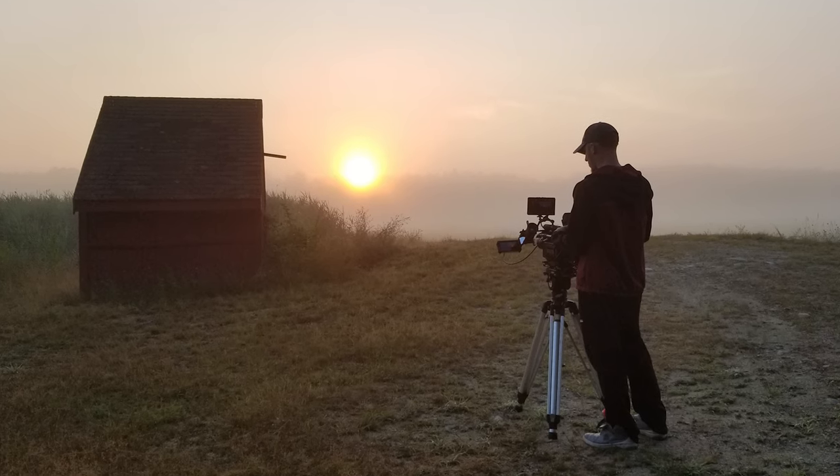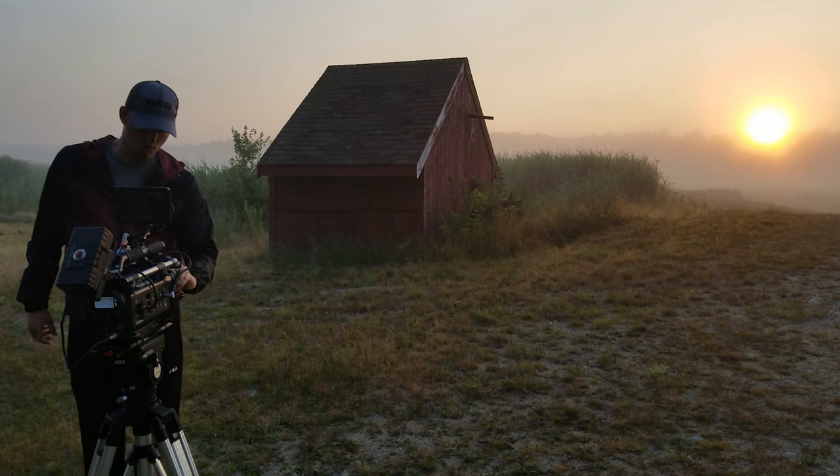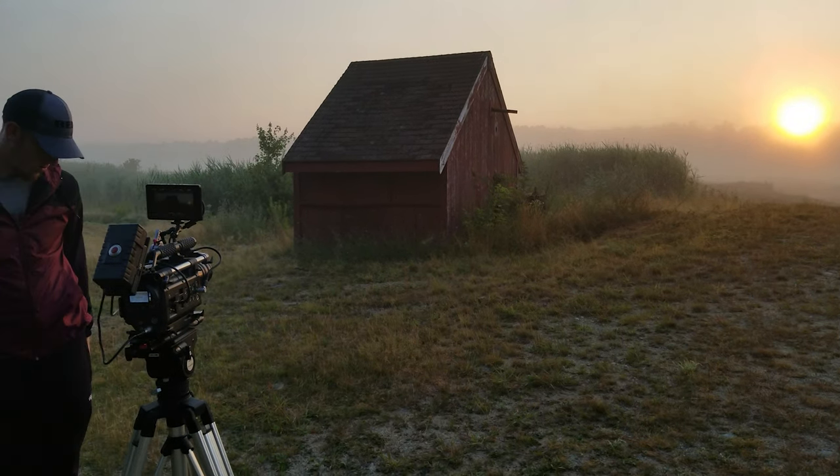On the morning of our first shoot, I woke up early to capture an amazing sunrise. I went down to the bogs behind our house and shot a bunch of scenics, not really knowing how I would use them, but knowing I wanted to show the environment.